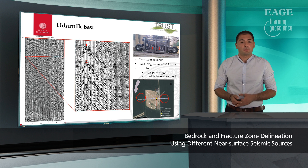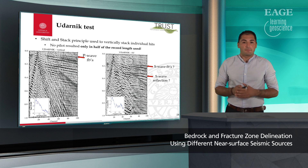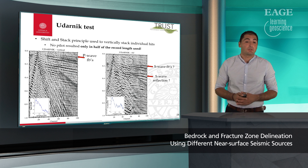We had to skip the two portions marked by the red circles on the map. After some processing, we used the shift-and-stack principle to stack the individual hits. Since we could not retrieve the pilot signal, we ended up using only half of the actual collected data. If we compare our vertical component shown to the left and our SV component shown to the right, we can see perfectly clear P-wave first breaks on the vertical, and something that looks like S-wave first breaks and an S-wave reflection on the SV component.